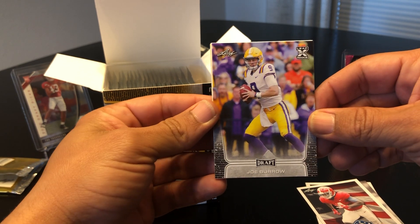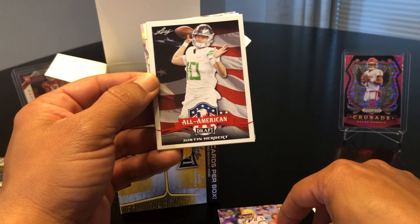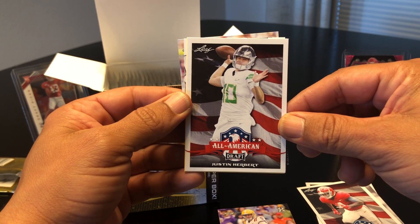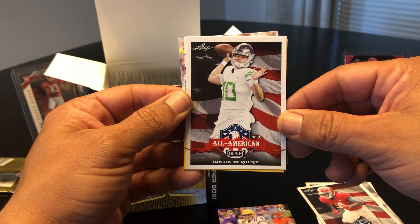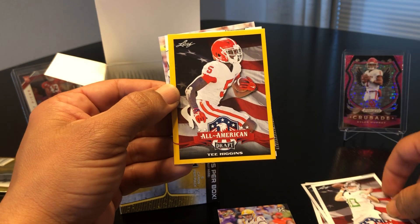We got a base card of Joe Burrow — nothing fancy but I'll take that all day. Justin Herbert — they're actually talking about him possibly being the second quarterback to go. If not, it might be Love. So everybody's kind of wondering what's gonna happen with Tua. This guy, Justin Herbert, might be a name you hear a lot more of.